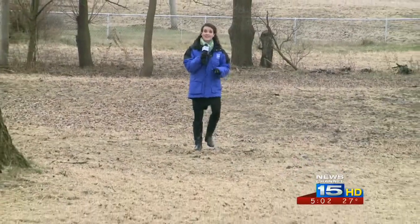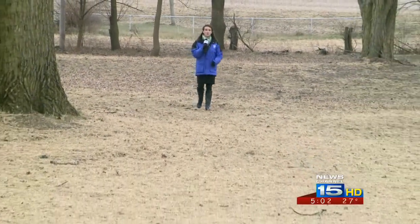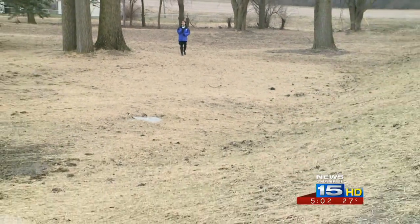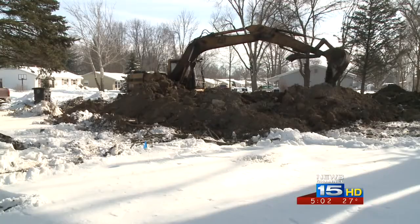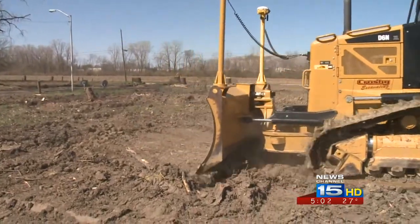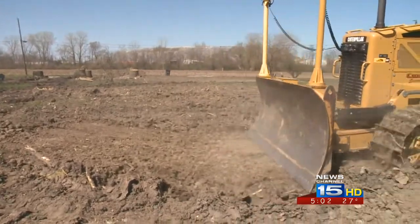Six homes used to sit in this area, but after they flooded multiple times, the city decided to buy them and tear them down to make way for the project. The city spent $480,000 on that purchase and demolition, then an additional $420,000 added in the berm and stormwater pipe.